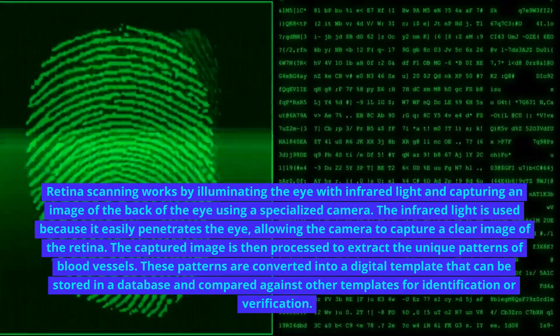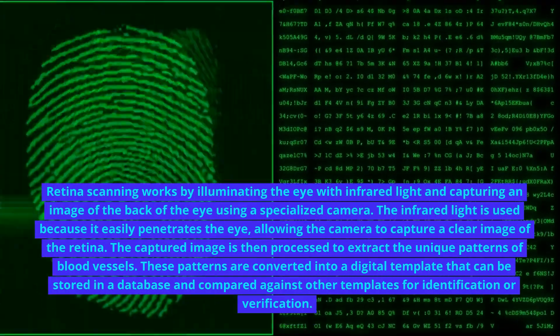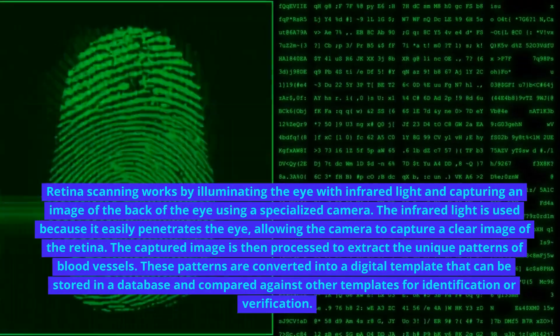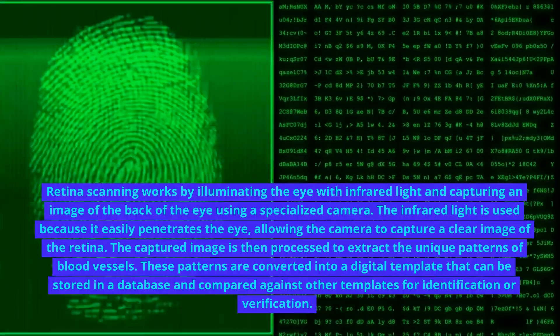The captured image is then processed to extract the unique patterns of blood vessels. These patterns are converted into a digital template that can be stored in a database and compared against other templates for identification or verification.